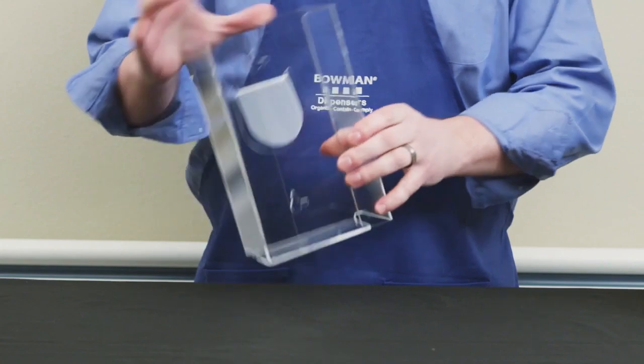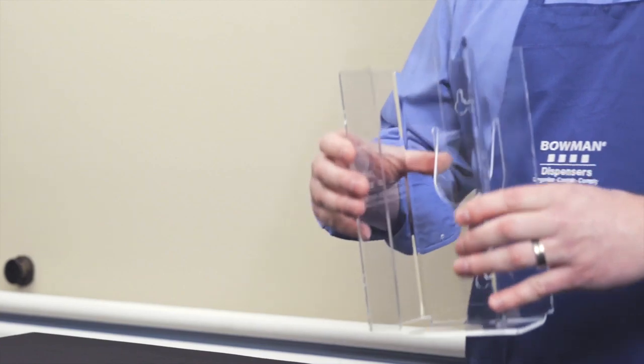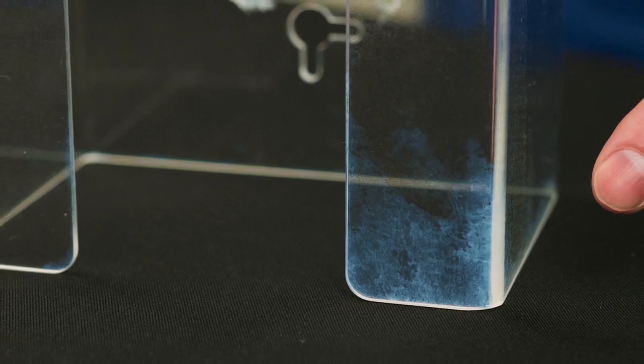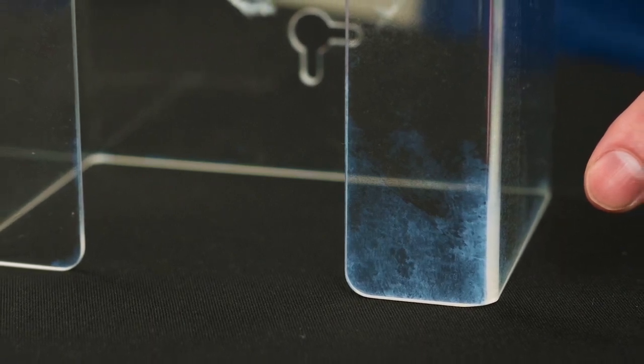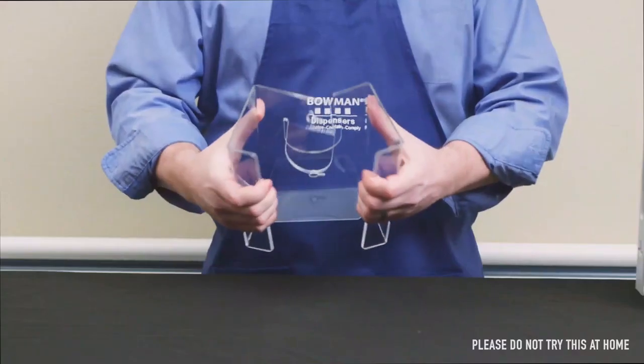Most manufacturers, including our competitors, use a plastic material called polyacrylonitrile, more commonly known as acrylic or plexiglass. Acrylic is transparent; however, prolonged exposure to UV lights will cause discoloration and yellowing of the plastic. It's often used for art designs, display showcases, and signs.